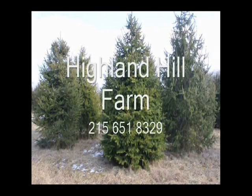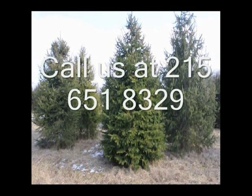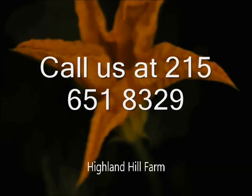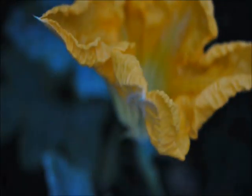This video is brought to you by Highland Hill Farm. We grow and sell screening and buffering trees for privacy and sound barriers. Brighten your day with flowering trees and shrubs available at Highland Hill Farm in Fountainville, PA.